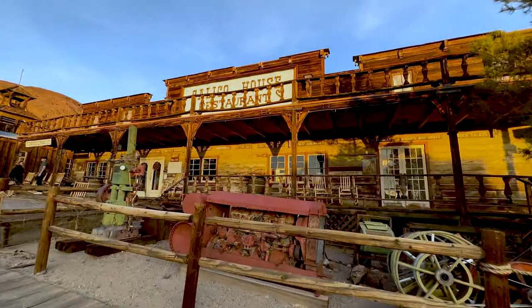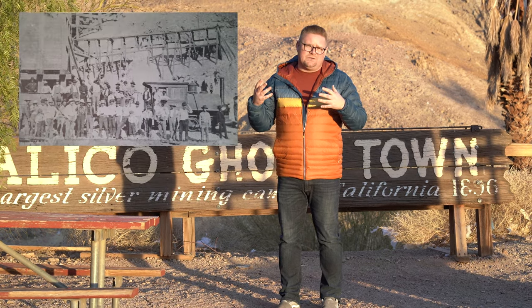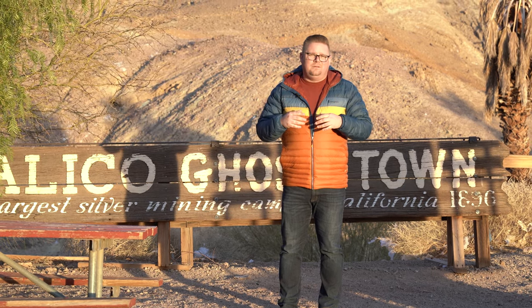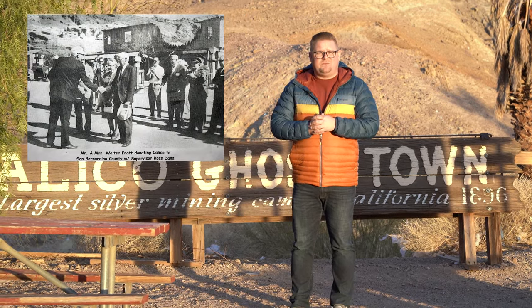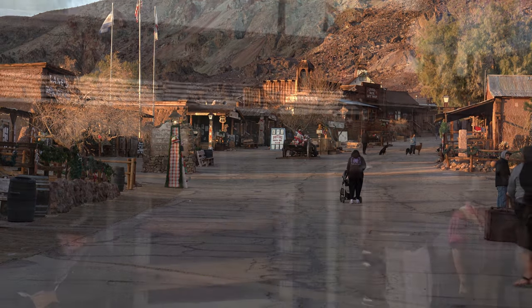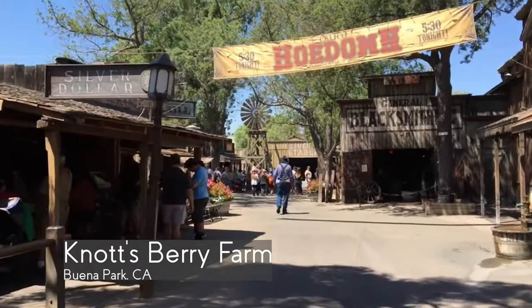In 1915 they hired a young gentleman who was living down in Newbury Park by the name of Walter Knott. Walter Knott came in and helped them design cyanide containers that were able to extract the remaining silver out of the mine. A little bit later, Walter Knott would come back to this ghost town, purchase it in 1951, and then take some of the buildings that were here and move them to his new theme park over in Buena Park at Knott's Berry Farm. So the Ghost Town that we know as part of Knott's Berry Farm is actually from a real town.